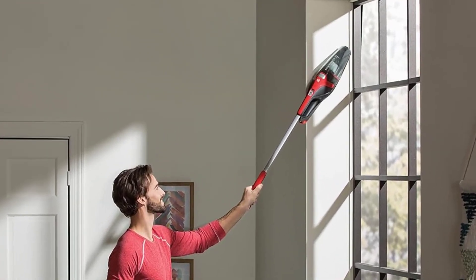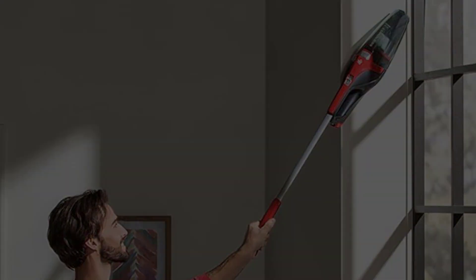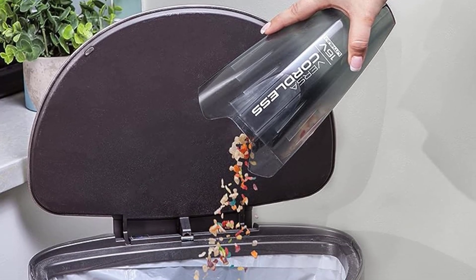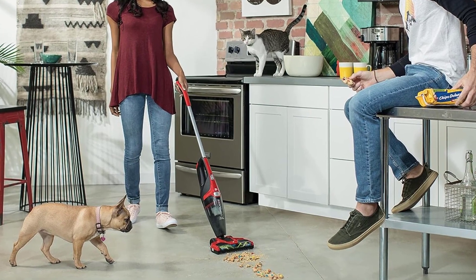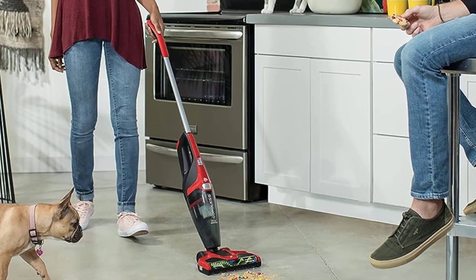We don't completely fault the model for its noise level, though, because its suction is so impressive — with that in mind, we think the noise level is justifiable. Overall, we were thoroughly impressed with this vacuum's lightweight, compact, and easy-to-use design, making it a great option for anyone looking for a simple yet reliable vacuum for everyday messes.